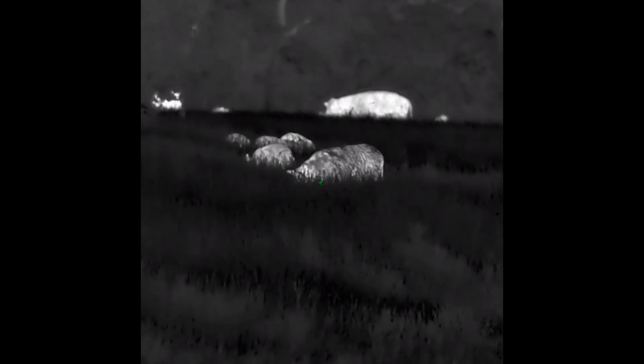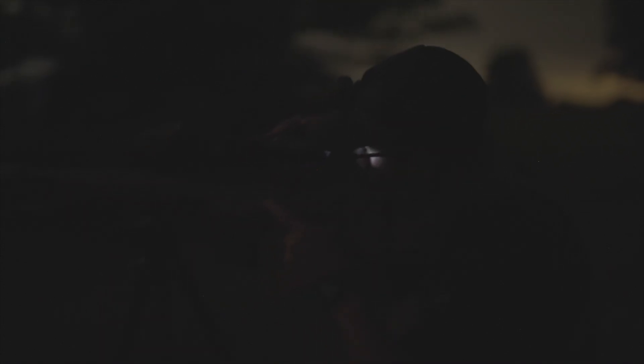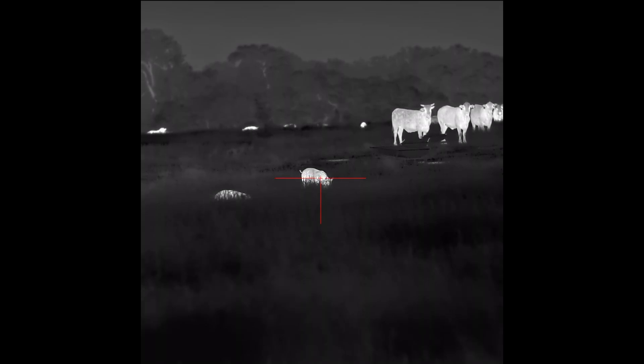You see all those pigs over there, Matt? Yeah, there's a bunch of them over there — probably ten. This pig has positioned himself right behind the cows, so we might have to work around the cows. Looks like there's more to the right too. If they move to the right, we can pull up this hill and shoot them right in the face.